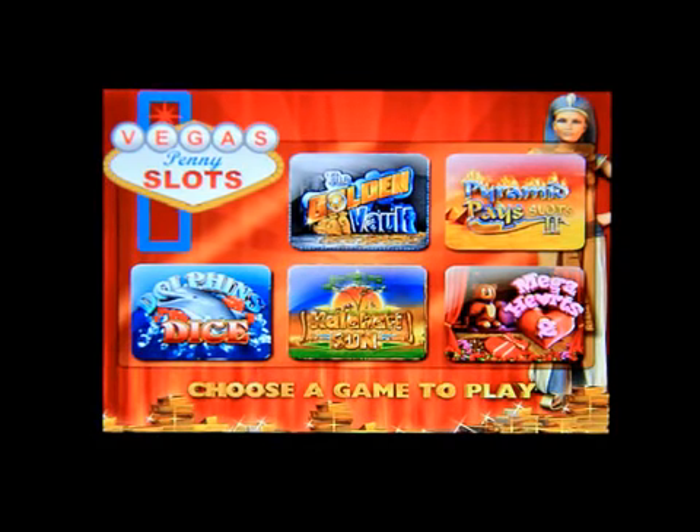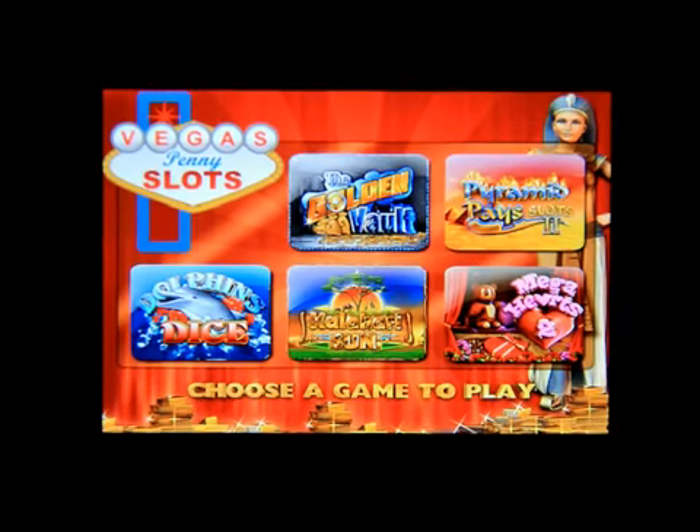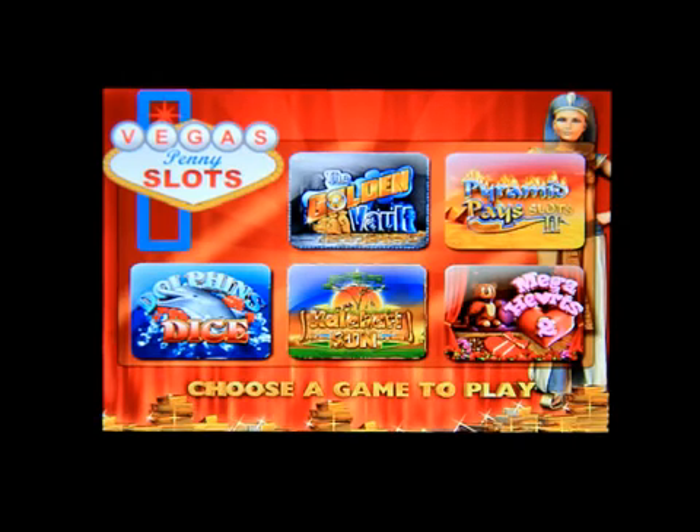This is Vegas Penny Slots by Pokey Magic, $4.99 in the app store. Thanks for watching everybody — this has been Mark the Tech Guy saying please rate, comment, and subscribe. Thanks for watching.